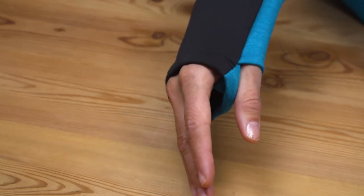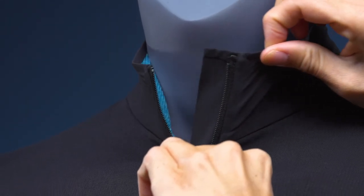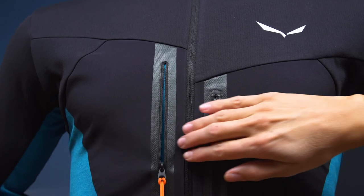It comes with snug fitting stretch cuffs plus thumb holes for additional cover to keep your wrist and hands warm during cold conditions. There is also a soft inner collar for extra comfort and there are two big chest zip pockets.